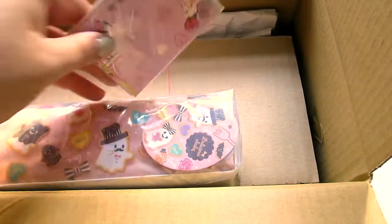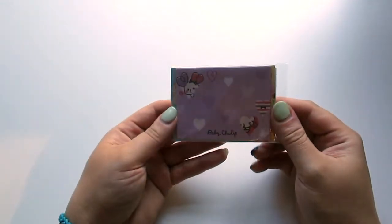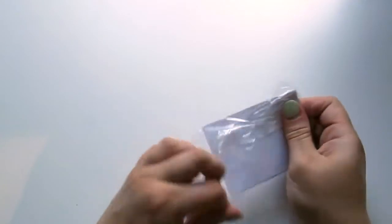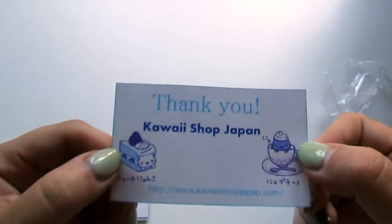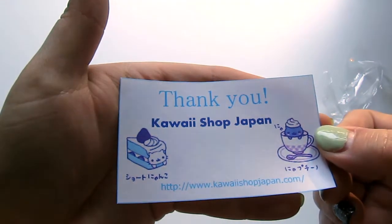This looks like it's probably extras. Let me set this box aside. So it just looks like a nice selection of different memo pages. Can't ever open these neatly, I'm sorry. But yeah, just a little thank you note. And if you're not familiar with this store, there it is. They're awesome.